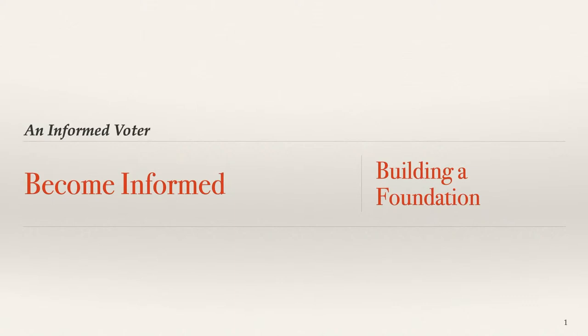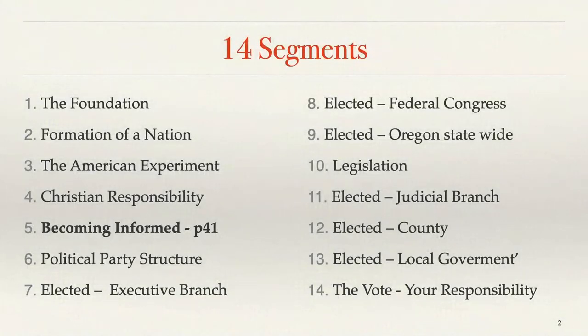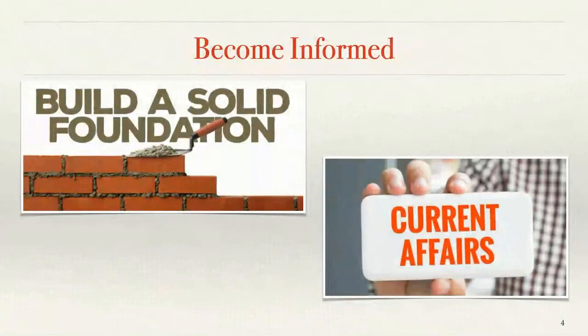This is one of my favorite lessons but also the one that often causes the most controversy. It's how to become informed in order to be an informed voter. We need to build a foundation. This is part 5 of the 14. If you're following along in the booklet it's on page 41. We're dealing with two areas: how do we build a solid foundation, and how do we stay informed on current affairs? Two separate but connected issues.